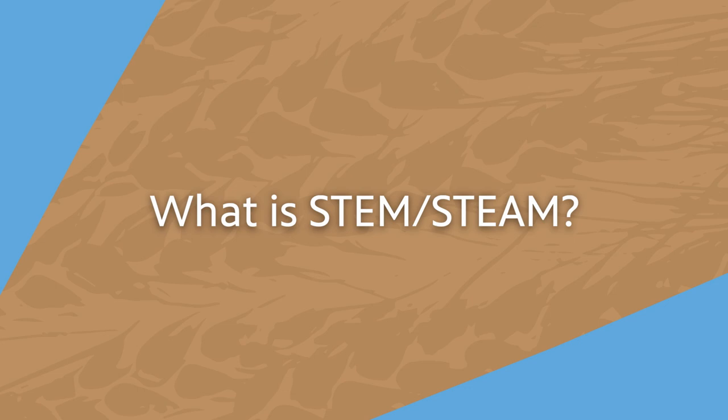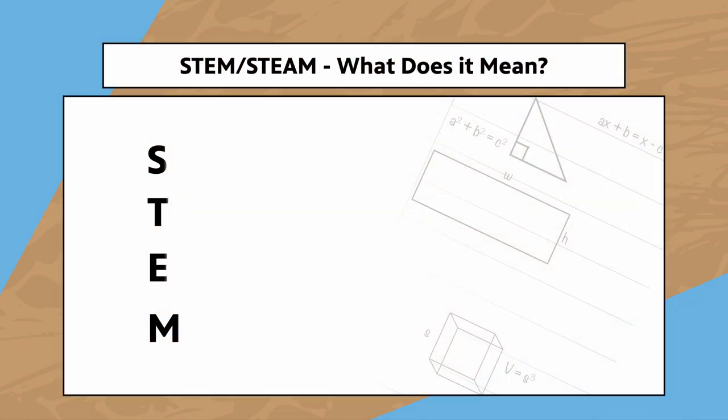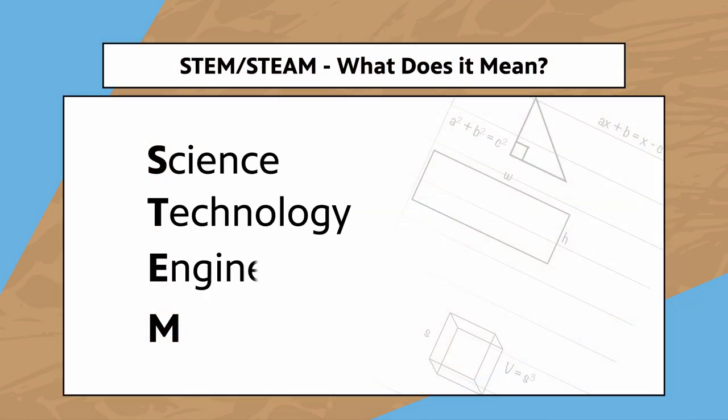Let's quickly take a look at what STEM and STEAM are. STEM stands for science, technology, engineering, and mathematics, and is a way to group these subjects together.